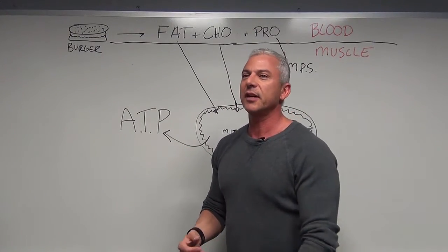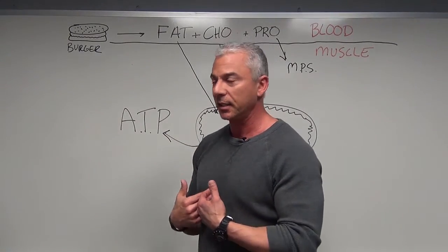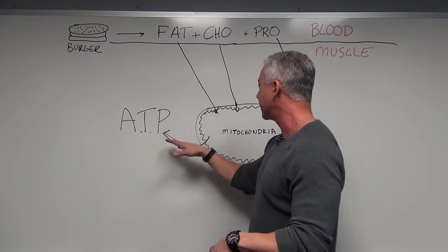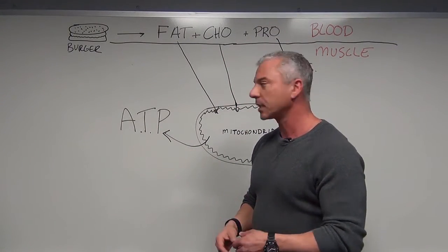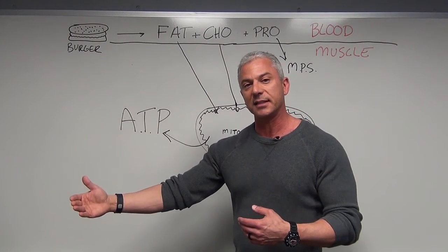We've all heard of aerobic exercise — this is how energy is produced aerobically. It's slow. If I'm going to run a marathon, that takes a long time. This energy-producing pathway is really slow, so it's used during activities that are generally slow and low intensity.